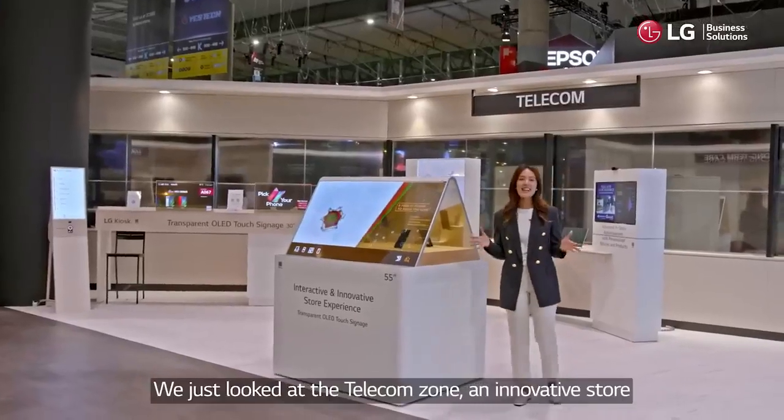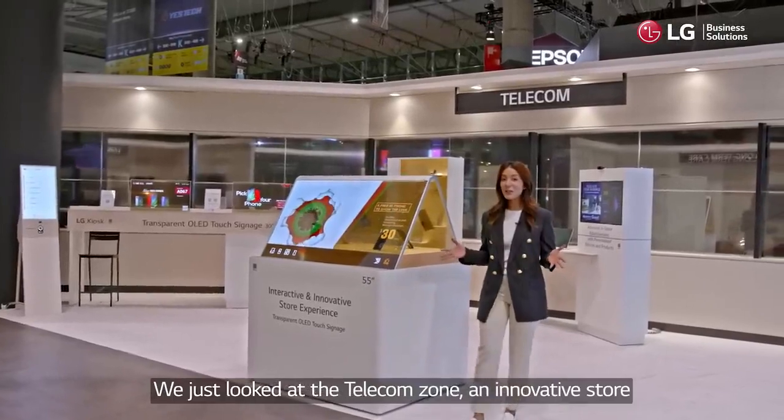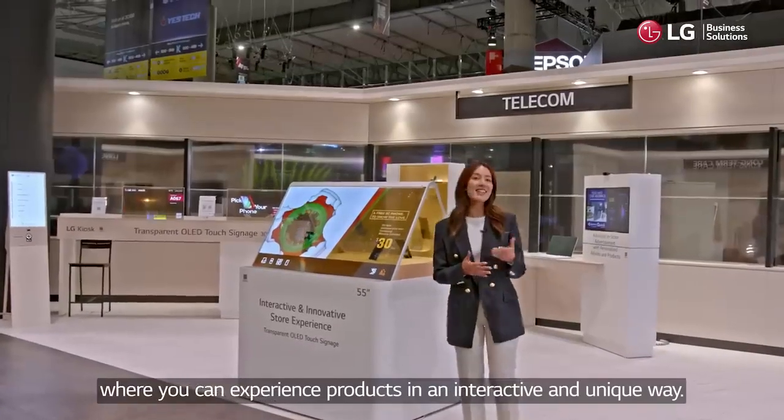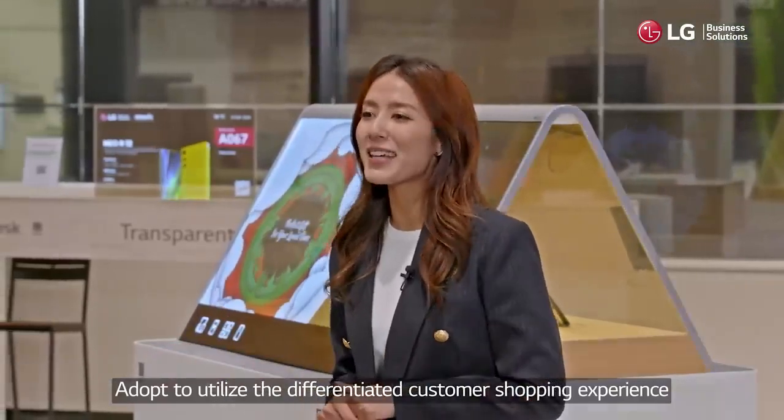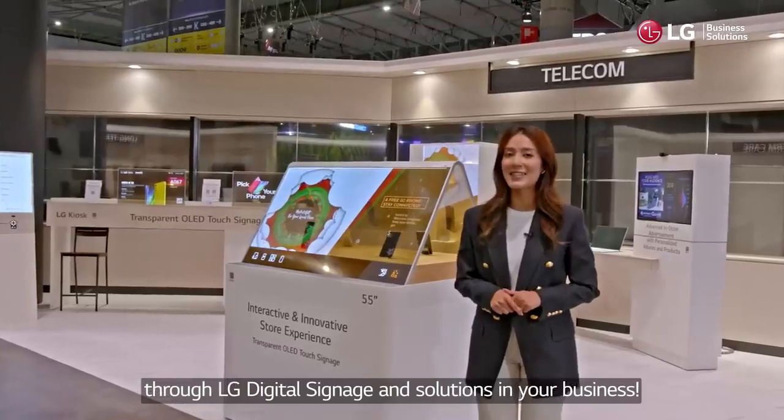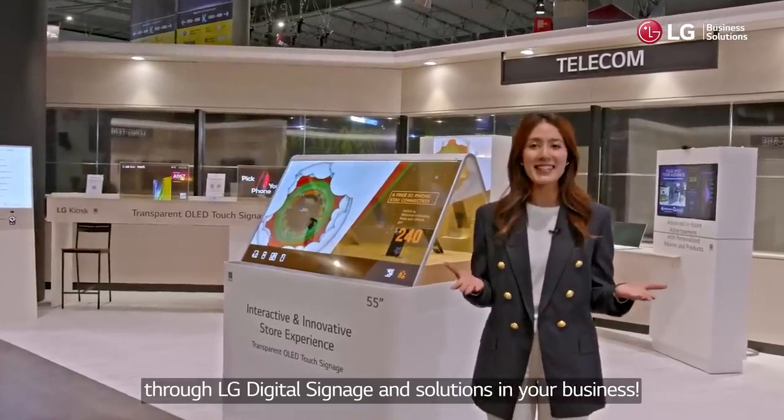We just looked at the Telecom Zone, an innovative store where you can experience products in an interactive and unique way. Adopt LG Digital Signage & Solutions to utilize the differentiated customer shopping experience in your business.